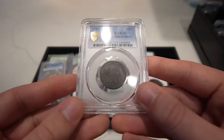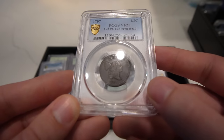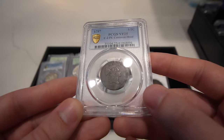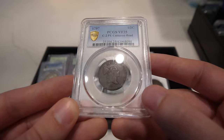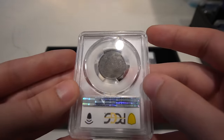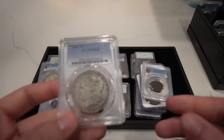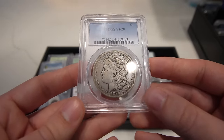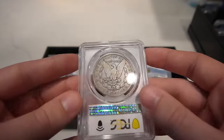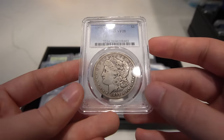Then we have a 1797 Liberty Cap Half Cent, graded VF25 — it is a little bit of a tougher variety with a rarity of three, and these don't get offered very often. And then we have this 1892 CC with a nice original look to it — probably the third most difficult date for me to run into, and it's all you want to see in a VF20.